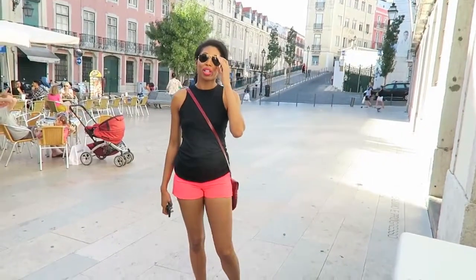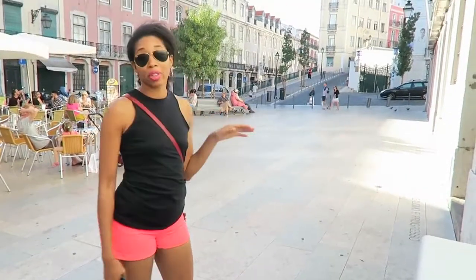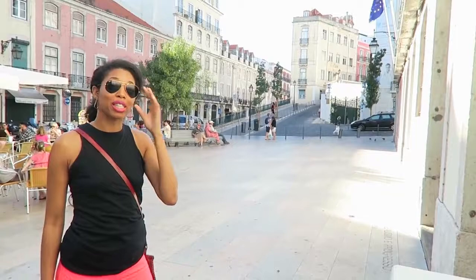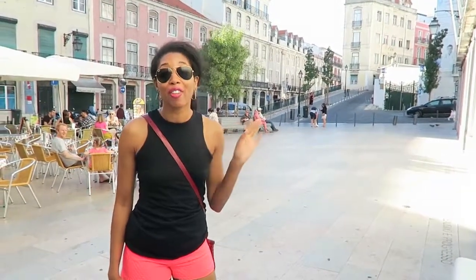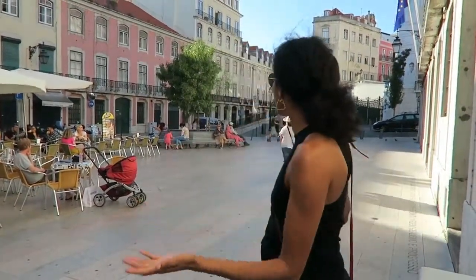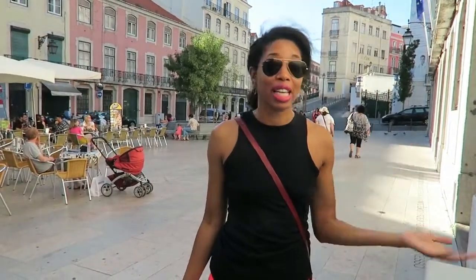We're walking around Lisbon, in the city center, just wandering at this point, trying to make our way to the water. But we keep getting distracted because there's beautiful stuff around every corner and around all of these lovely streets. We just want to stop and take pictures and keep strolling. Eventually we'll get to the water, but in the meantime we're just taking it in. I don't know anything about the history of this area — I guess I'll be on Wikipedia tonight trying to figure it out.